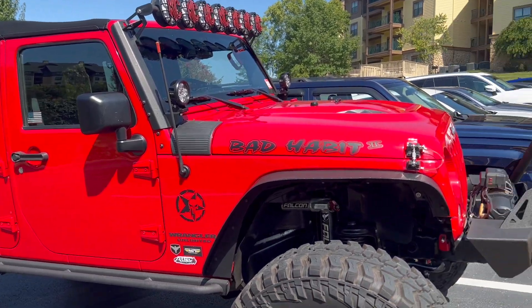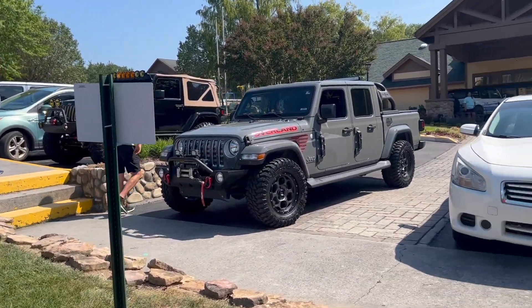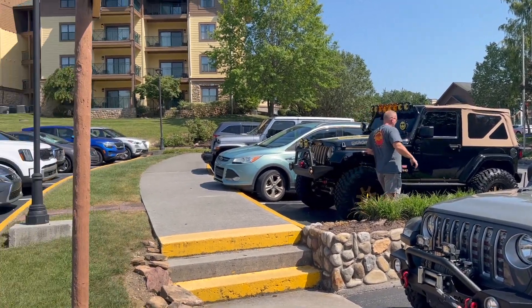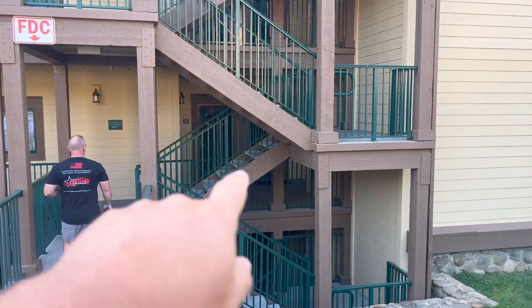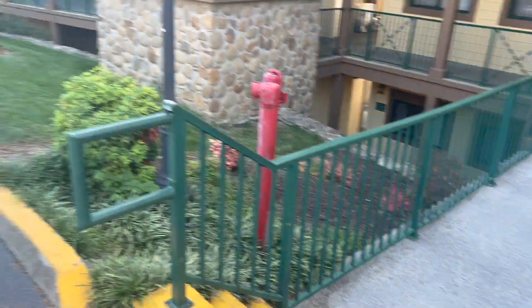All right, so we have made it here to Club Wyndham check-in, and we're gonna find out where we're staying. Everything went pretty good, beautiful out here. All right, we checked in to building 23 and our room is actually right here in the corner — room 2326. So we only have to walk down a few steps to get to our room.